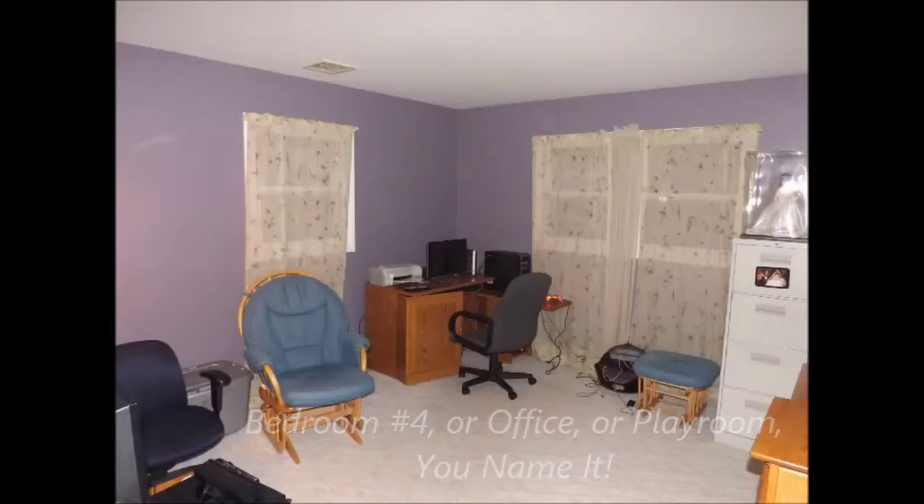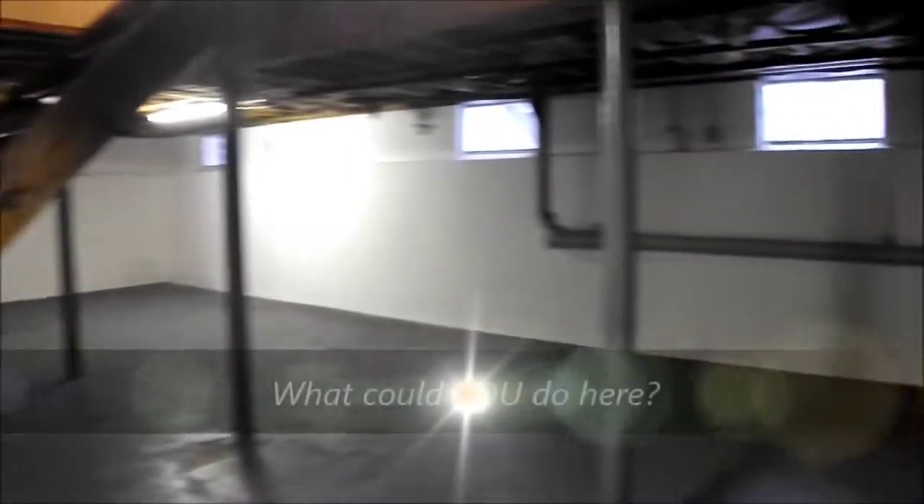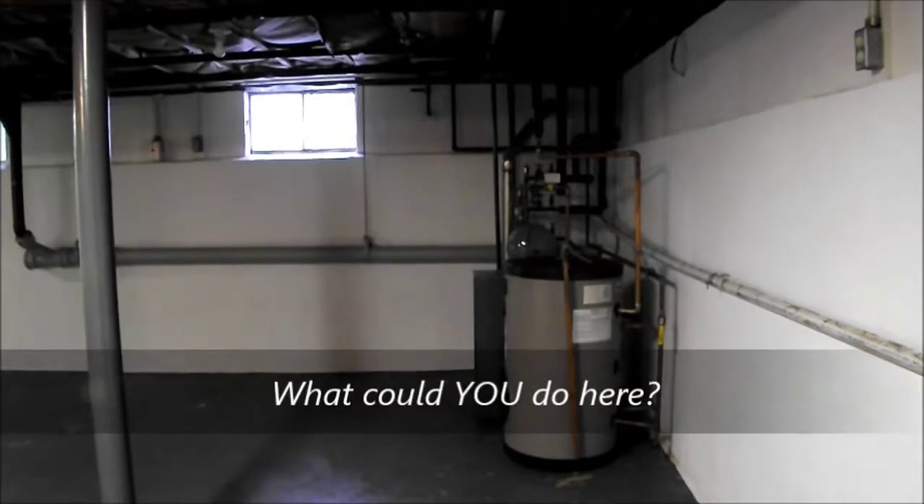Now let's head to the basement. Use your imagination — how would you use this space? The basement runs the full length of the house.